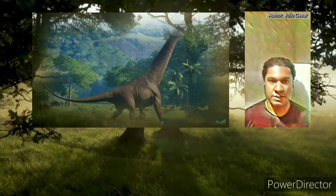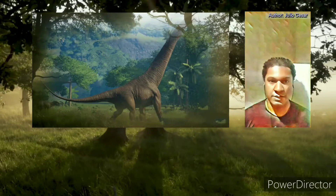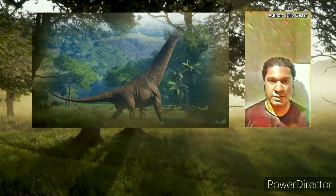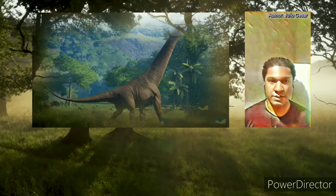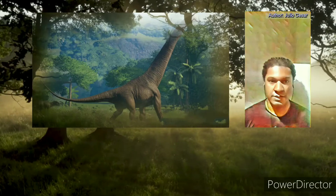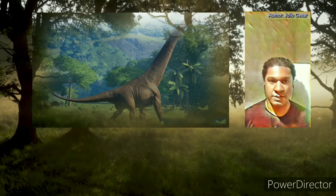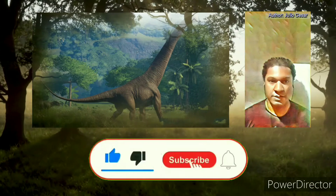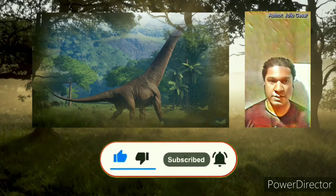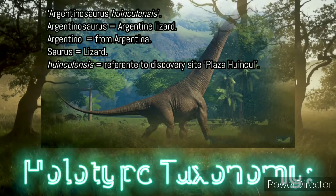Hello dear friend, in this video we will talk a little about the Argentinosaurus, a genus of giant sauropod dinosaur from the Late Cretaceous epoch. Welcome to Dinopedia, your dinosaurs channel. This channel creates content about dinosaurs and also about all the fantastic creatures of prehistory and the events that influenced these beings. If you like this kind of content, don't forget to like and subscribe. Now let's start the journey at the prehistoric age.